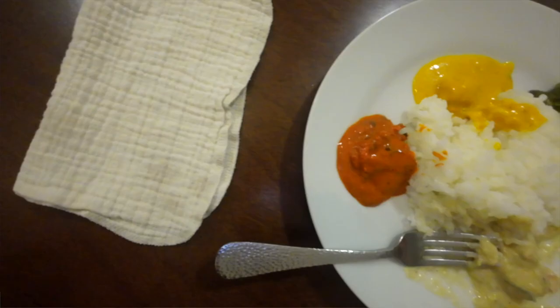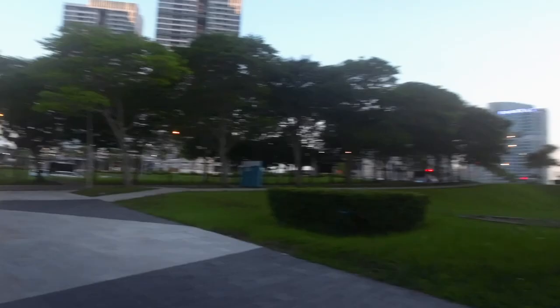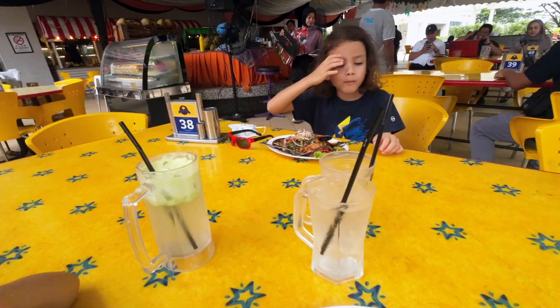For restaurants, we do eat out a lot and order a lot of food. That amount is 1,660 ringgit per month, which is about US $370. We order a lot from Grab and Food Panda, and we eat at local restaurants such as the Spice Grill and get drinks at Honeybee. We're at the point where our eight-year-old and four-year-old are really eating full meals, so we're buying about four meals whenever we eat out.